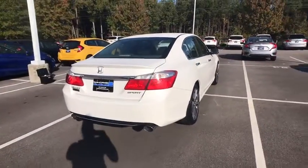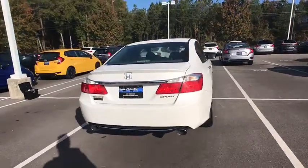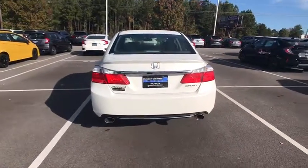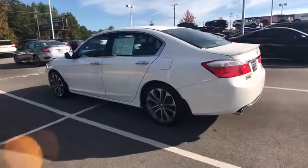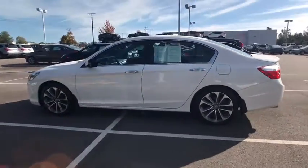Here are some of this vehicle's great options: traction control, leather-wrapped steering wheel, dual airbags, alloy wheels, power steering, four-wheel disc brakes, electronic stability control, security system.